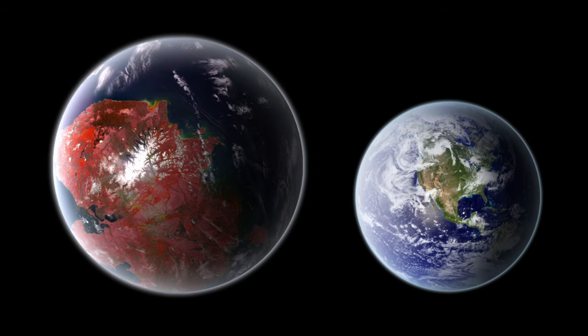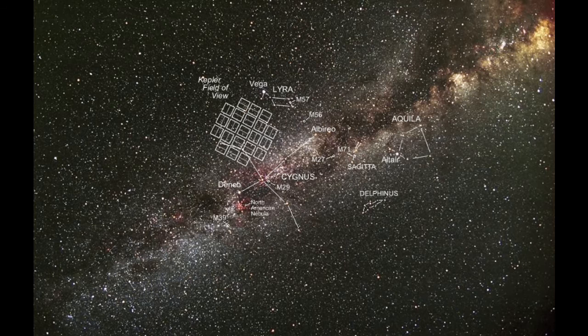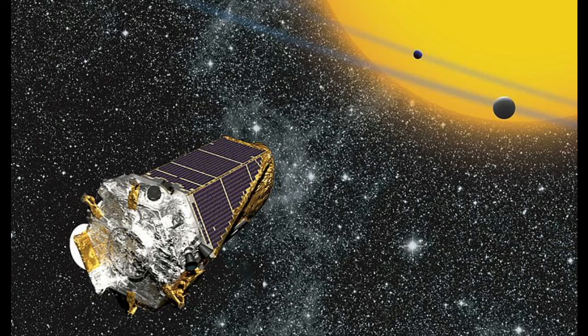What was needed was a survey that would attack the universe with sheer brute force — one whose eye would scrutinize so many stars that even a transit as infrequent as Venus would happen every day. And in 2009, we got such a survey: NASA's Kepler mission.